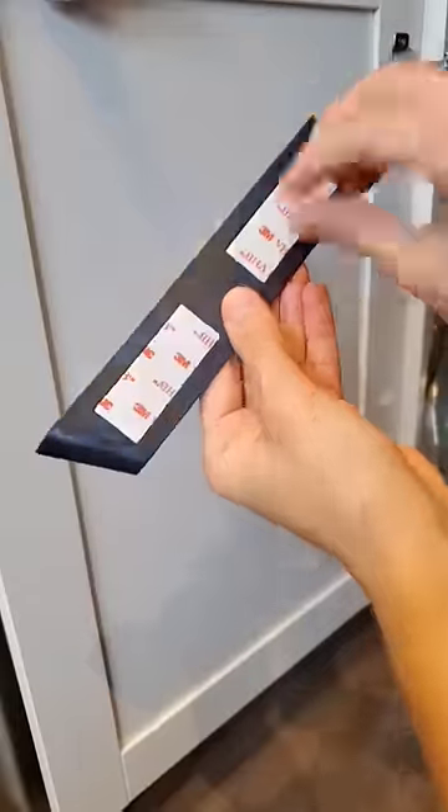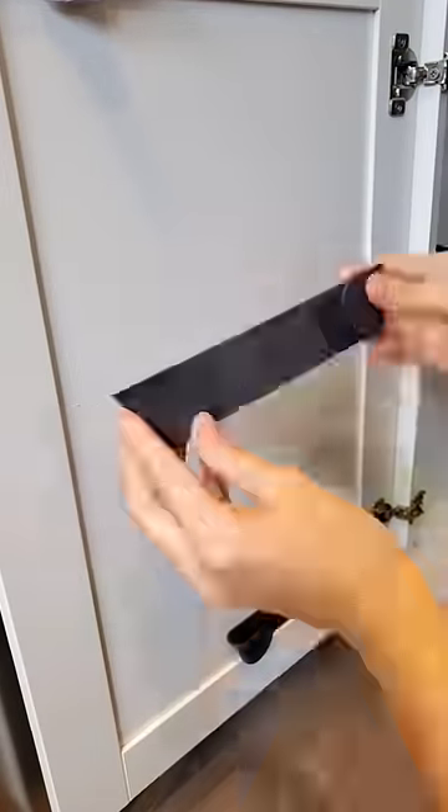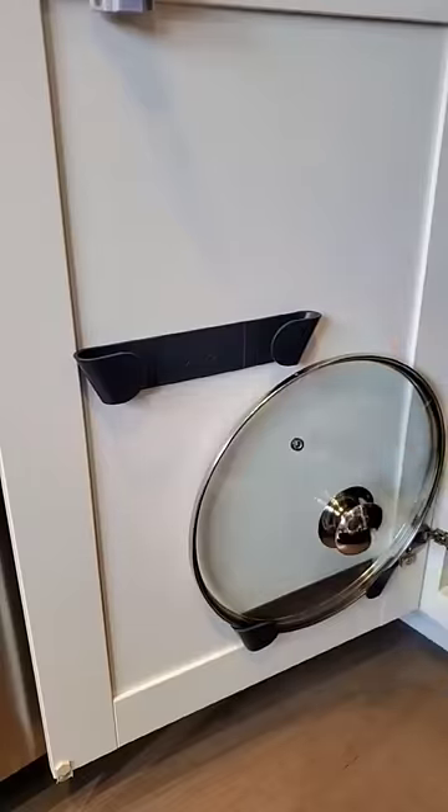These cabinet door pan lid organizers come in a pack of four, are self-adhesive, and are perfect for saving space in your kitchen cabinets.